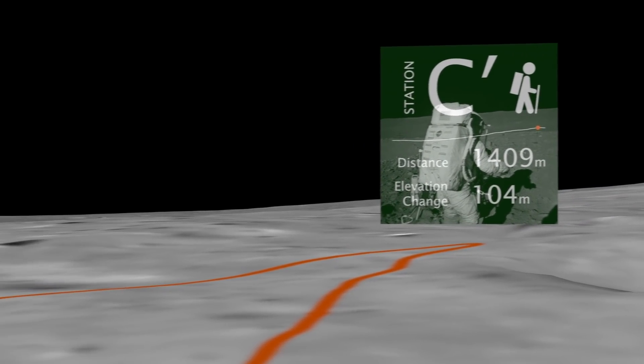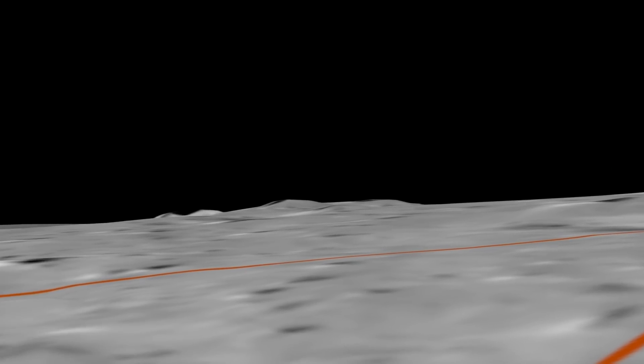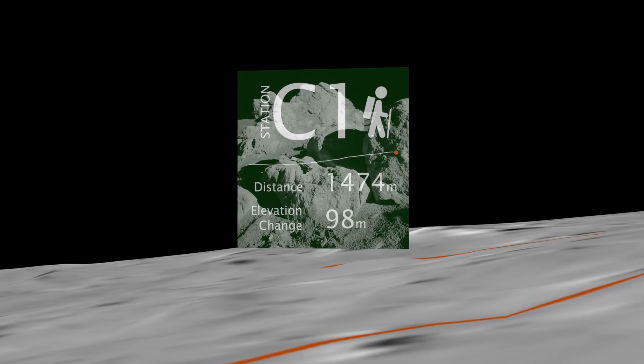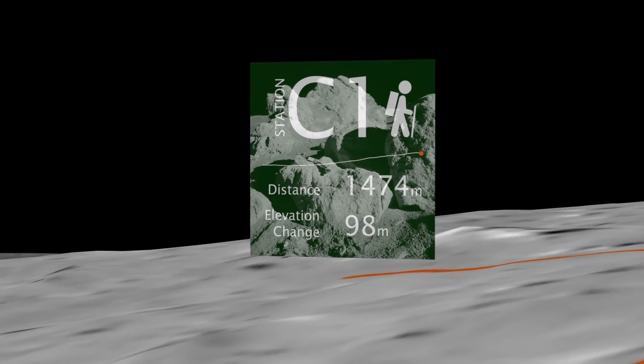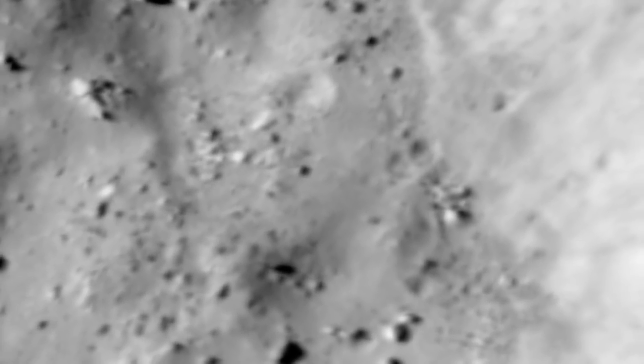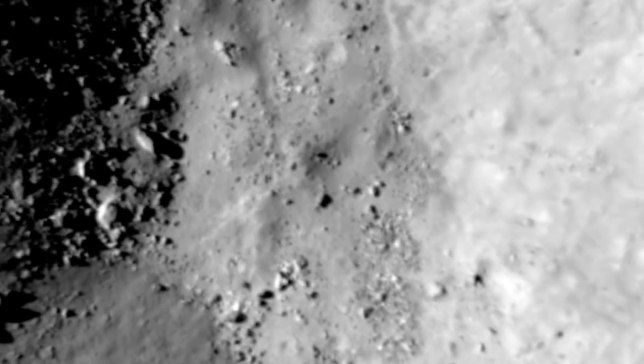It took two and a half hours to reach Station C1, 30 minutes longer than planned, but they still couldn't see Cone, and had to start their return hike to the lunar module. They didn't know it at the time, but as this LRO imagery shows, they had actually come within 150 feet of the crater rim.